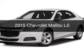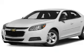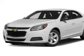This is a new 2015 Chevrolet Malibu. It's powered by front wheel drive, engine, and an automatic transmission.